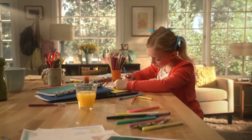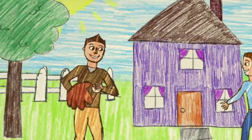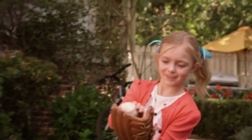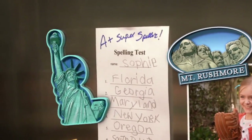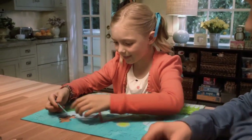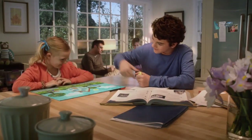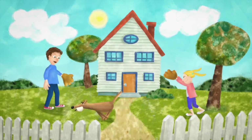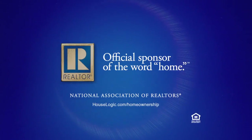When you're a kid, you don't know much about housing markets. You don't know that home ownership builds communities, and you certainly don't know that owning a home contributes to higher self-esteem and better test scores. You just know that home is where you belong — it's where you play, grow, and learn. The National Association of Realtors wants you to know that home ownership matters to our families, our neighborhoods, and our country. Learn more at HouseLogic.com.